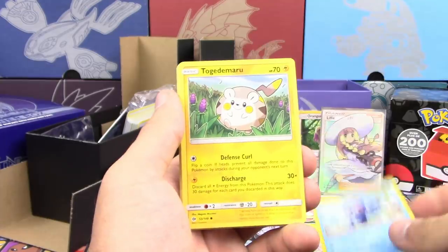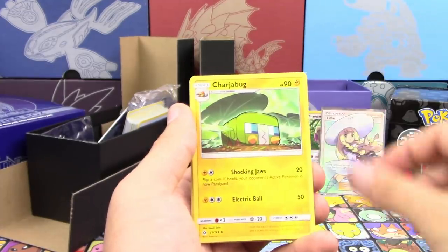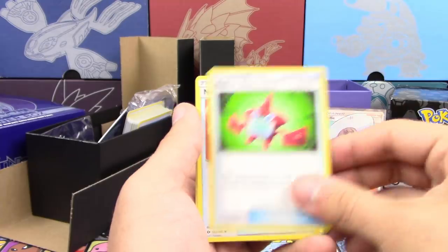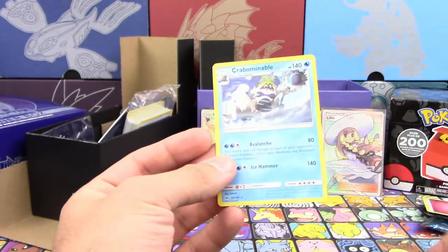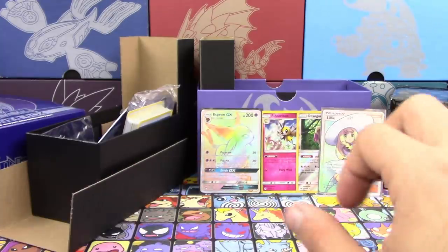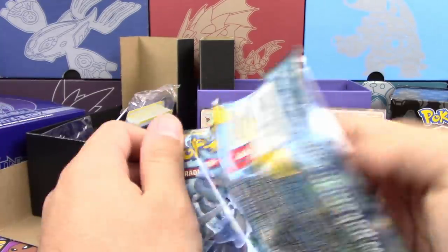Zubat, Rowlet, Togedemaru, Shellder, Makuhita, Dewpider, Rowlet Deck, Wishiwashi, and Crabominable. Just keeping track here — that's pack number two with zero points. That would have been mine.